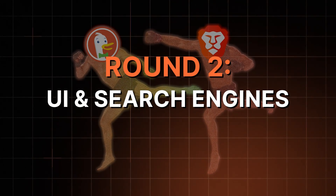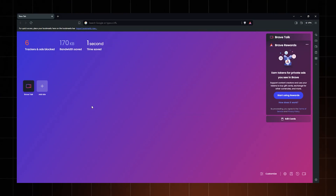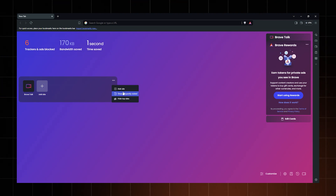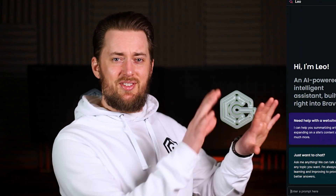Compared to the DuckDuckGo private browser, Brave is a bit more hardcore when it comes to privacy. But is it better in terms of usability? Brave can look a bit busy, but it's highly customizable, which is a huge plus. Even some core sections of the browser can be removed, like the side panel.